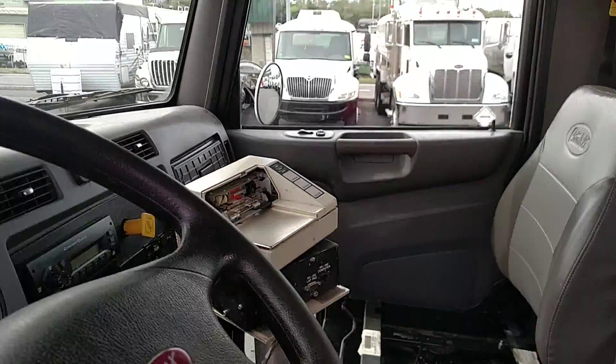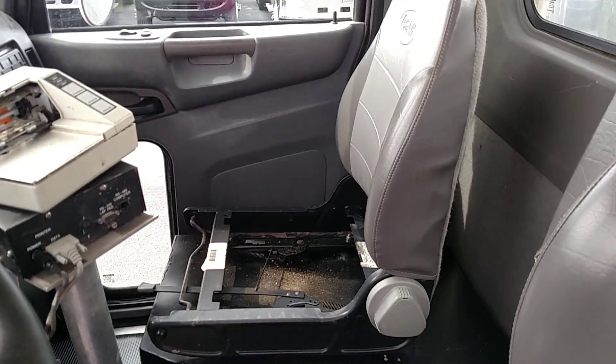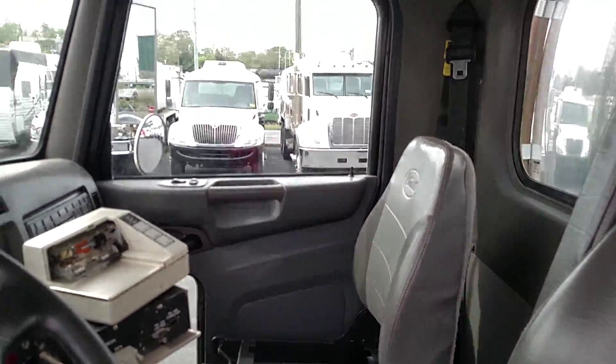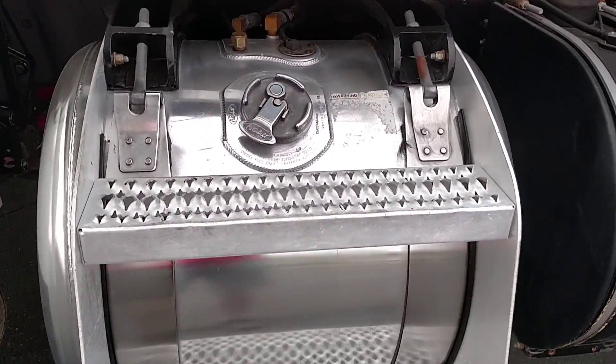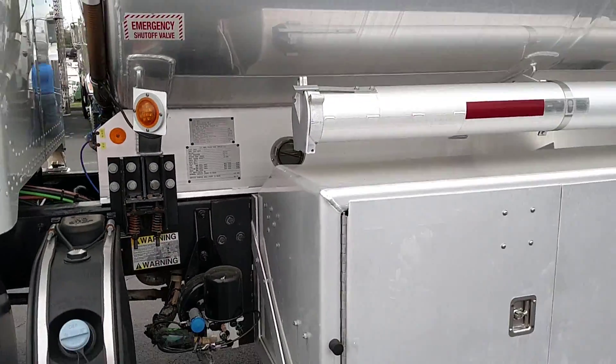Take a look inside the cab here. Inside the cab we have the ticket printer. On the other side of the ticket printer is your automatic transmission. We're replacing the seat in this for you, so you'll have a new seat in this Peterbilt. Take a look at the dash here. Here's your fuel tank.